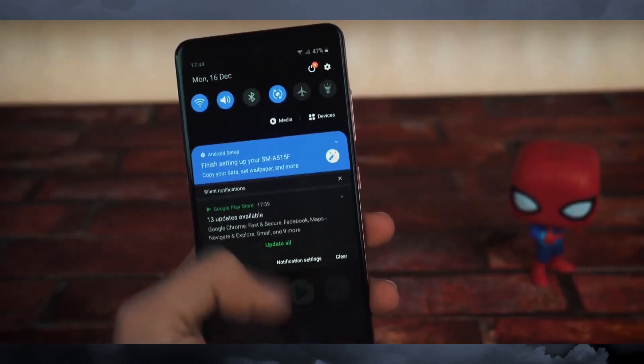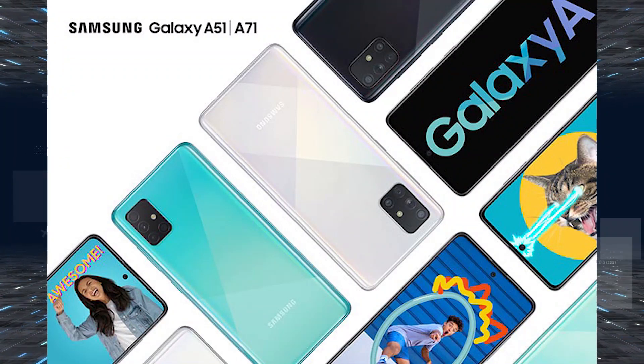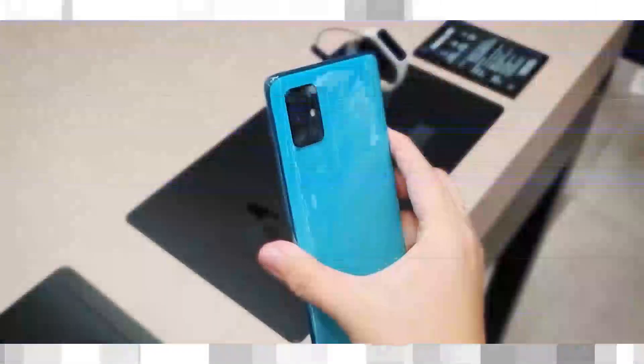The Samsung Galaxy A71 smartphone launched on December 12, 2019. The phone comes with a 6.7-inch touchscreen display with a resolution of 1080p by 2400 pixels and an aspect ratio of 20:9.